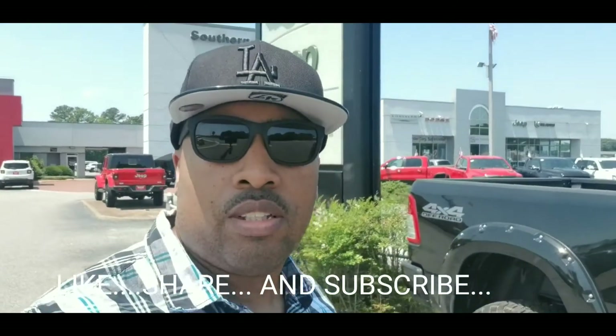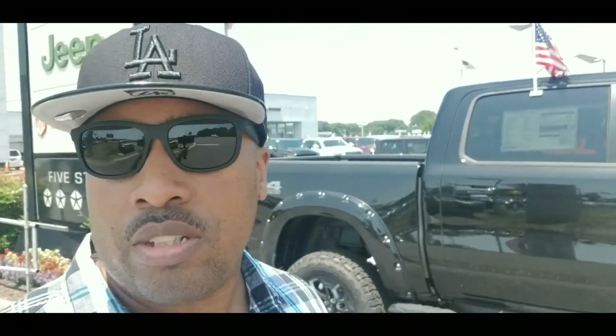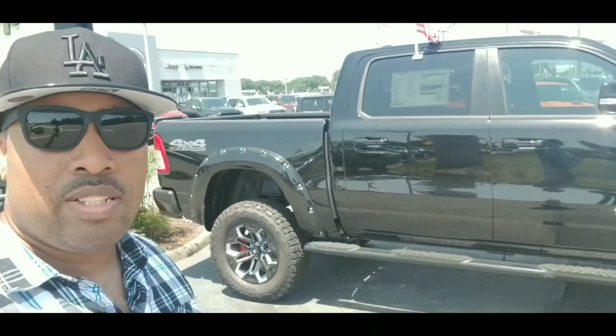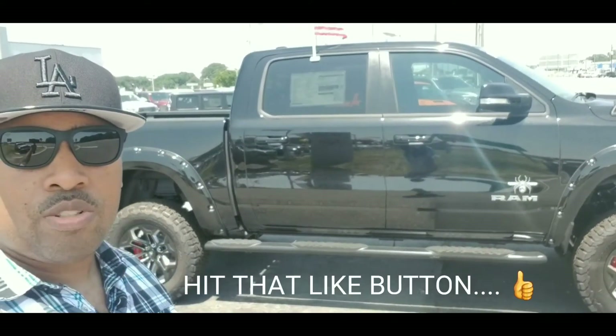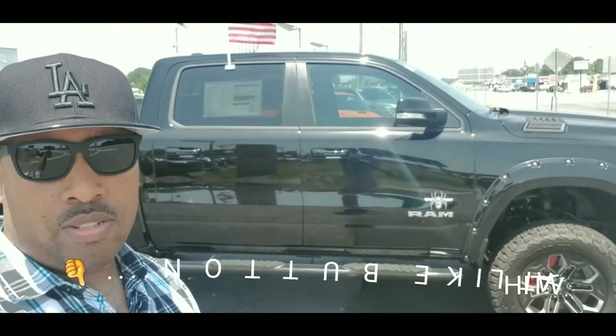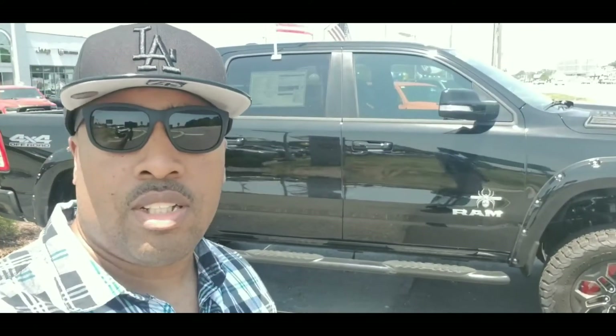What's going on game? This is your one and only favorite guy J-Rails VA back with another video. We're at Dodge Chrysler Jeep Auto Group right by the Norfolk International Airport, and we're talking about this 2019 Dodge Ram Black Widow edition. You already know what it is. Let's get it.